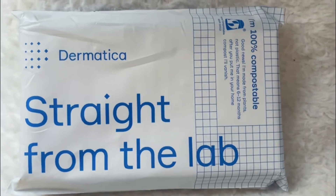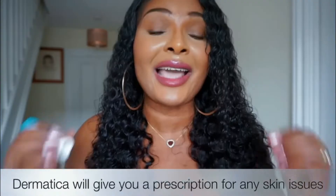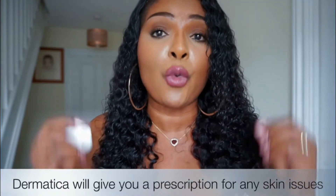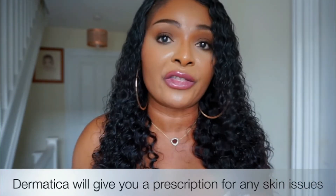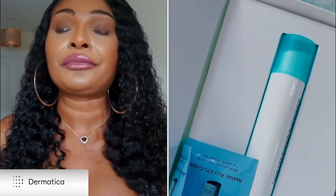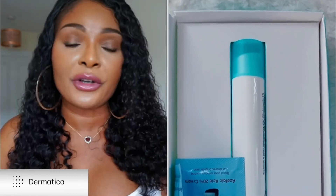I went looking for Dematica because I had acne on my face that wouldn't stop appearing. I'd clear my face today, and some of you know my skincare journey — how bad my face used to look before I got to this place. I used to break out a lot. It didn't matter what I did or what product I used. At one point I was even on antibiotics.